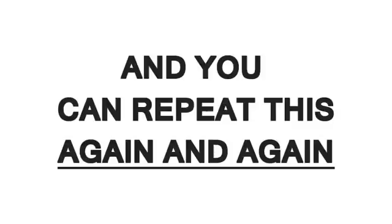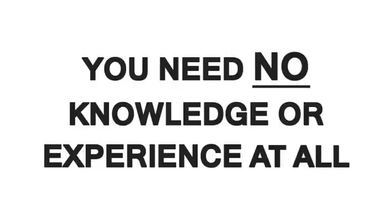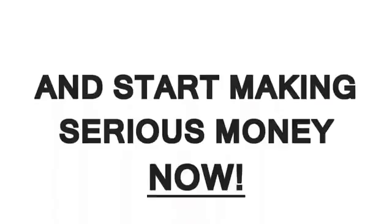So what do you think? Pretty cool, huh? $245 in less than five minutes, and you can repeat this again and again. Can you make this kind of money this quick? Sure, now you can — everyone can. And the best part is, you need no knowledge or experience at all. It's never been this easy. So don't waste any more time. Click the link below and start making serious money now.